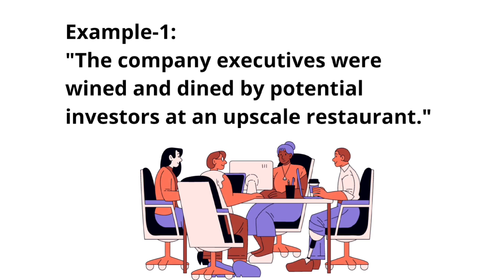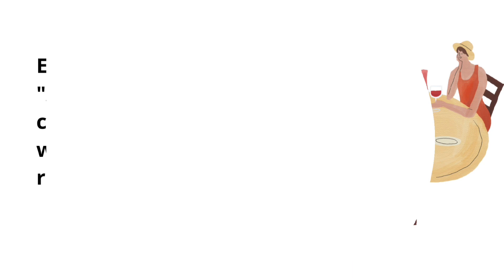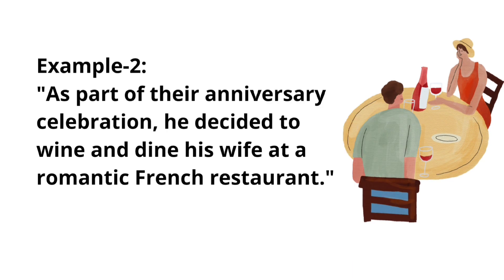Example one: The company executives were wined and dined by potential investors at an upscale restaurant. Example two: As a part of their anniversary celebration, he decided to wine and dine his wife at a romantic French restaurant.